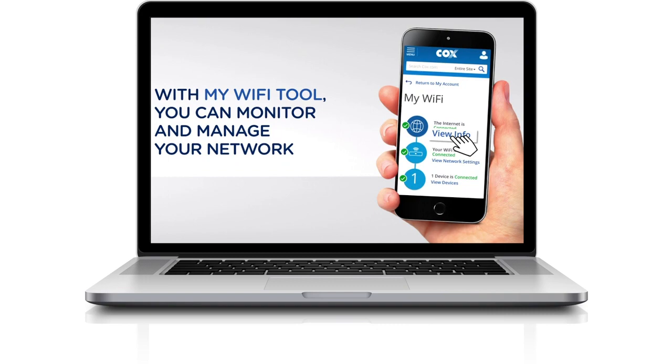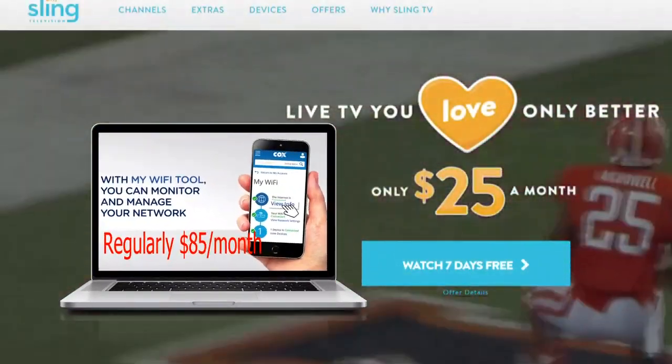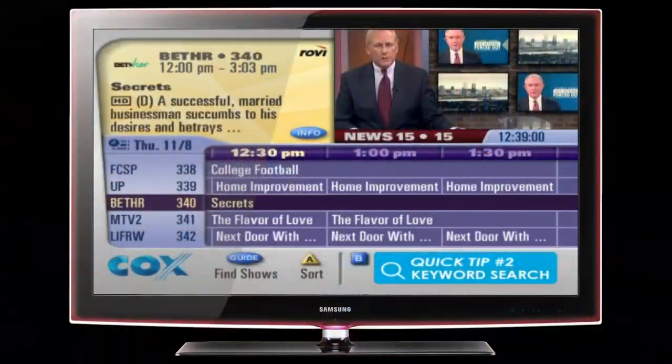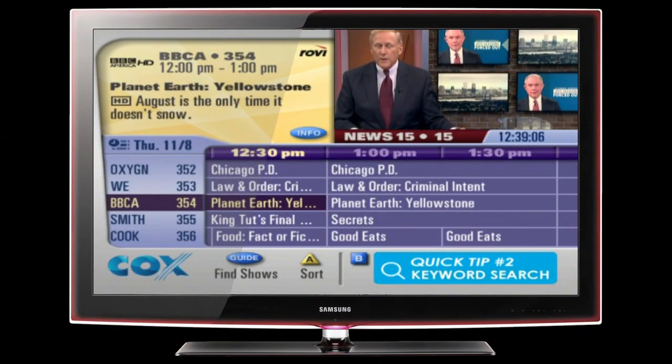So where do we stand? The most popular Cox Wi-Fi plan is about $85 a month. And if you were to add a cable-like service like Sling TV for $25 a month, your total would come out to being about $110. Compare that to Cox's Wi-Fi and cable bundle of about 140 plus channels, which comes out to being more than $160 — so definitely a savings there.